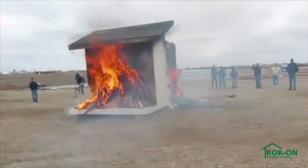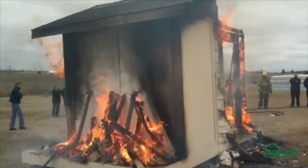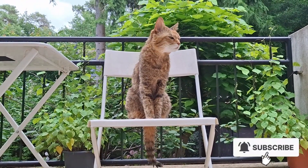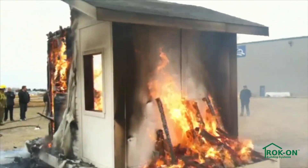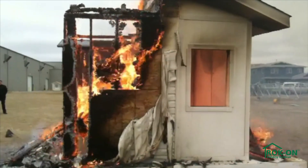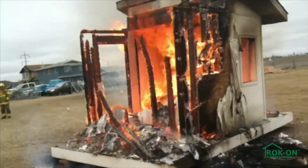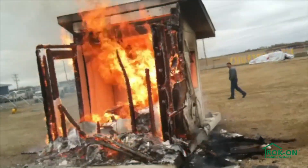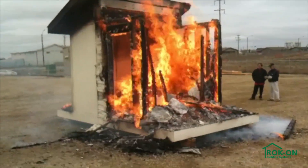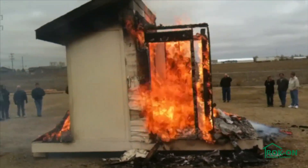The demonstration home is fully engulfed in flames. The building nears its end. The fire is put out. From start to finish, approximately one hour has passed.